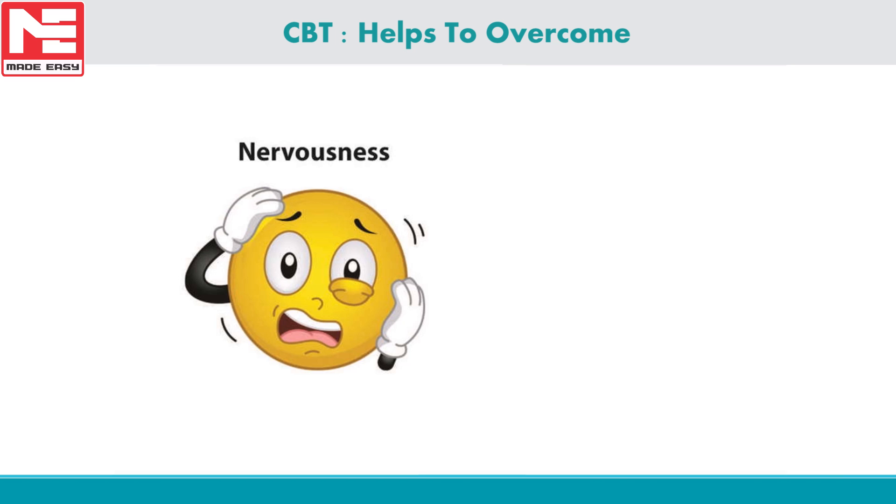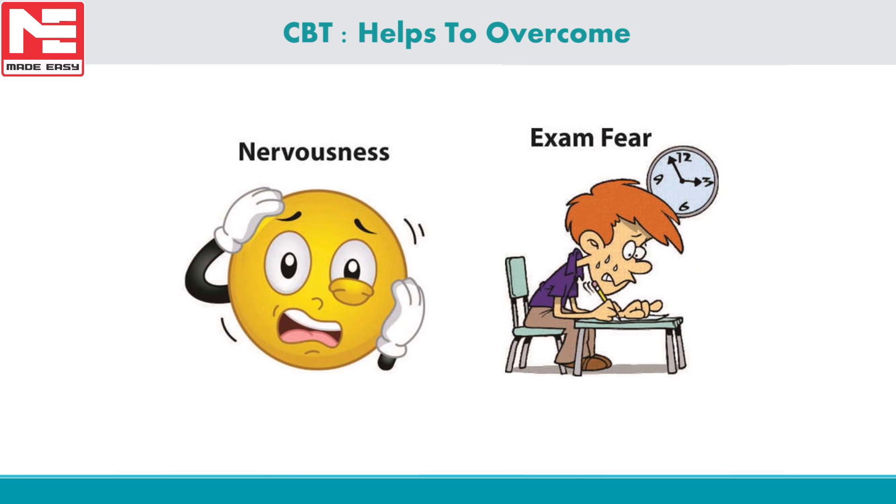We have observed that many times even bright students fail to perform well in examinations due to nervousness. You may know the answer, the concept, and the logic, yet be unable to solve it in the examination hall — the reason is nervousness. Every year thousands of aspirants fail to obtain good results though their basics and concepts are strong, because exam fear and the examination hall environment impact greatly on the psychology of the candidate. It is like a pressure cooker scenario. CBT tests will help students overcome stress, nervousness, and exam fear.